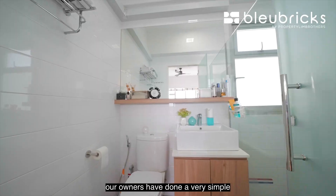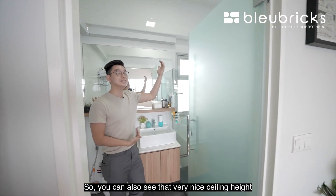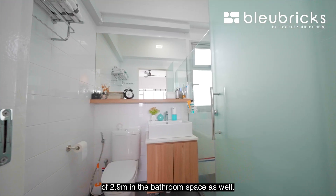Moving into the bathroom space, our owners have done a very simple and minimalistic style for the bathroom area. You can also appreciate that very nice ceiling height of 2.9 meters in the bathroom space as well.